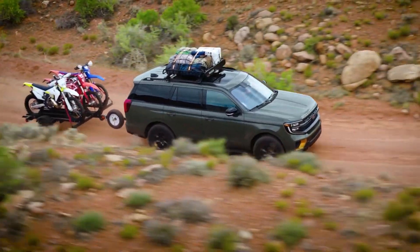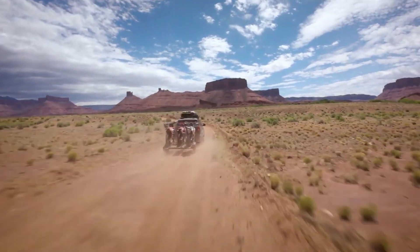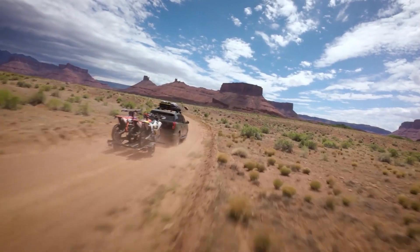They also have one of the most forgiving rides, but this is slightly countered by their imprecise steering. Similarly, its large cabins are furnished with attractive interior elements.